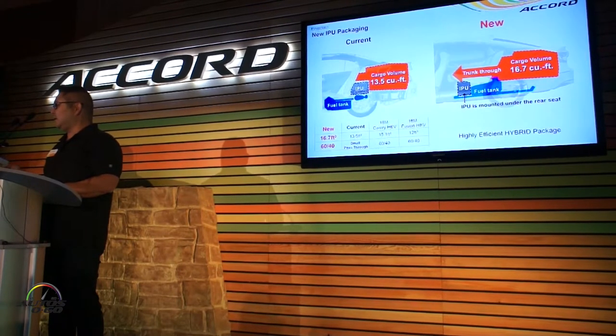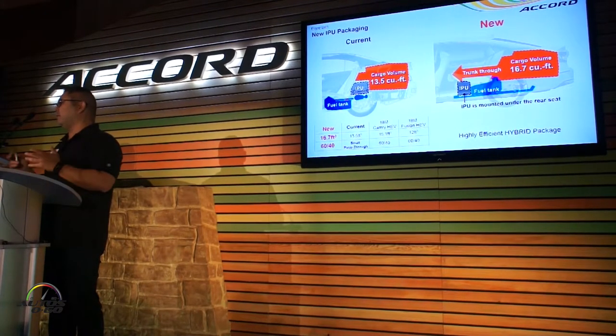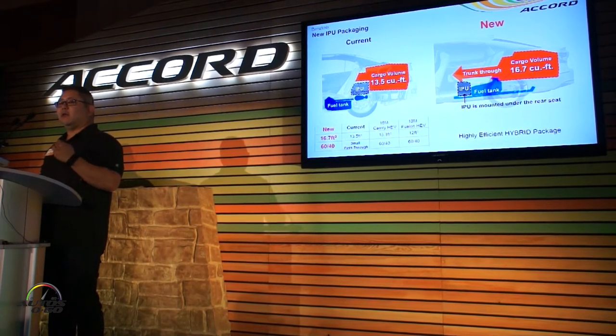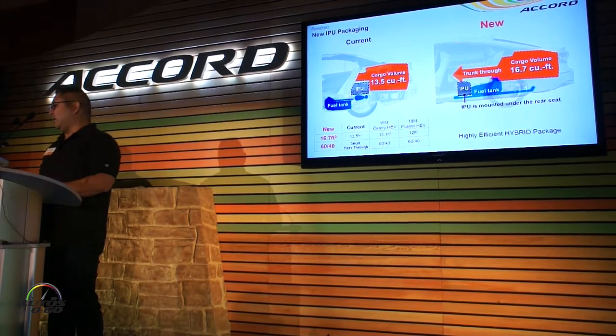The payoff of that is that it gives us 16.7 cubic feet of cargo volume — the exact same number that you have on the non-hybrids. We've got the 60/40 split seat as well, and what that means for the hybrid customer is they have no compromise when it comes to passenger volume or cargo volume. We've got an edge in terms of the Camry Hybrid and Fusion Hybrid.